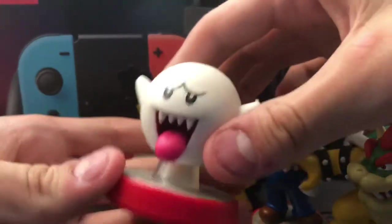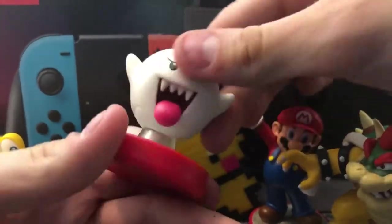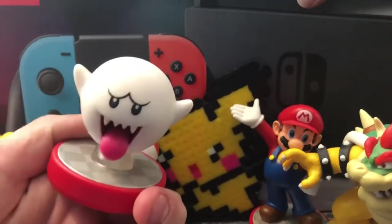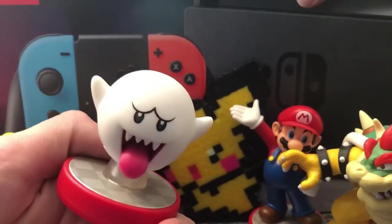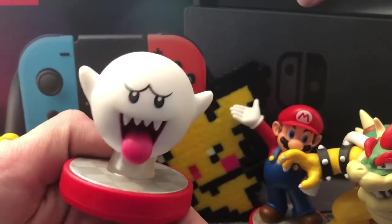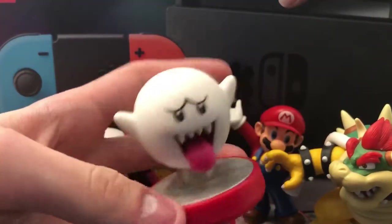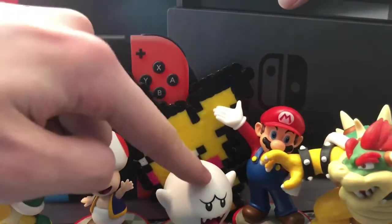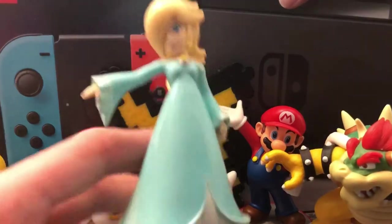Definitely one of my favorites — this one glows in the dark. It's a Boo the ghost! I want to show you guys how it glows in the dark. I tried to do a clip of it glowing in the dark but it just wouldn't glow for some reason. But believe me, he does glow in the dark.